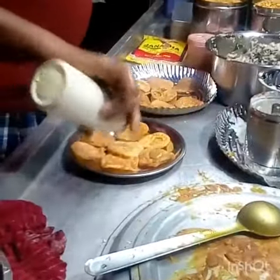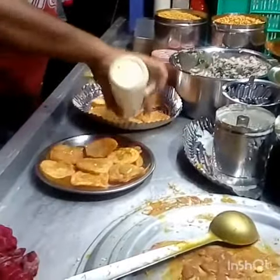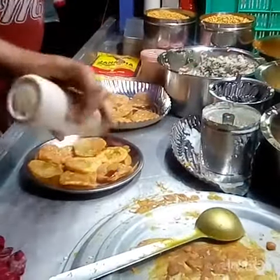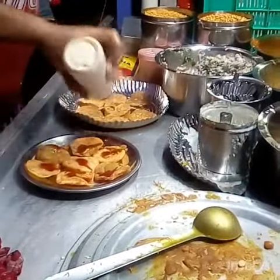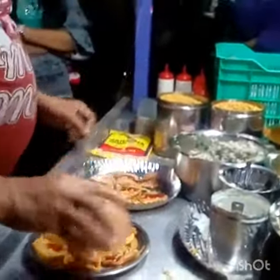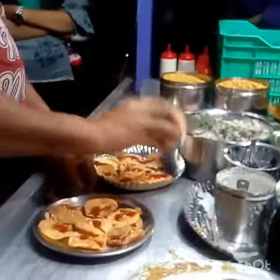Papadi chaat is a popular traditional fast food and street food from the Indian subcontinent, notably in North India. Papadi chaat is served with boiled potato, coriander chutney, tamarind chutney, yogurt, and topped with sev.